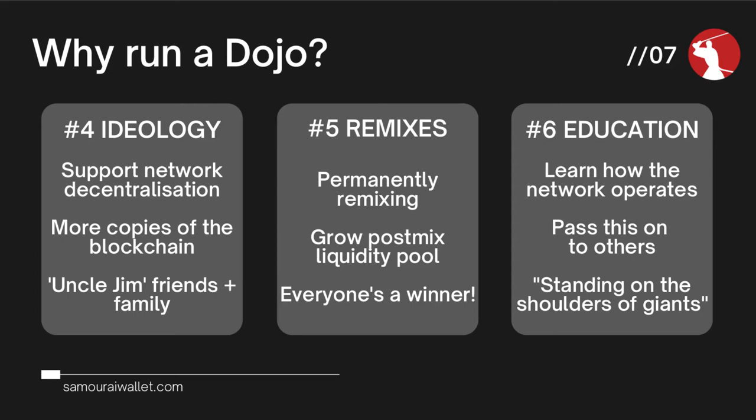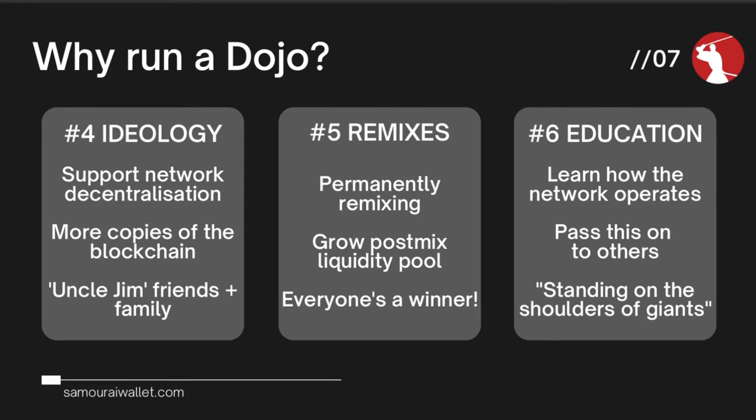You can also be what's referred to as Uncle Jim. If you're running your own Dojo, it's possible for friends and family who have Samurai Wallets to connect to your node. That is arguably better for their privacy than connecting to the Samurai servers or any other third party — there's a local trust involved. You can help them out with any questions. Running a node requires being a little bit more technically minded, although it's certainly getting easier. For some people it might just be a hurdle too far, and this Uncle Jim model is a great bridge.